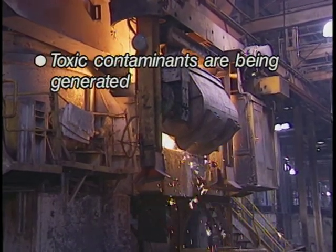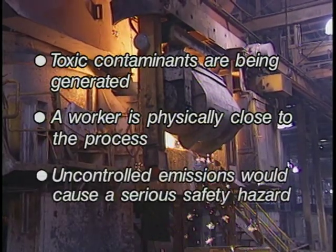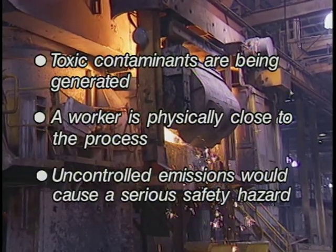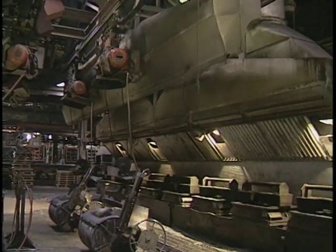Toxic contaminants are being generated. A worker is physically close to the process. Uncontrolled emissions would cause a serious safety hazard such as reduced visibility, fire, or explosion. For smaller ladles which are hand-operated, ventilation alone can do the job.